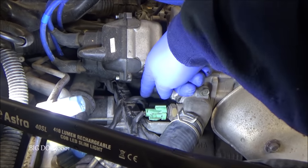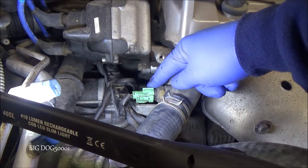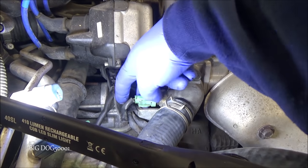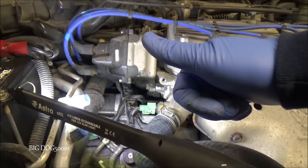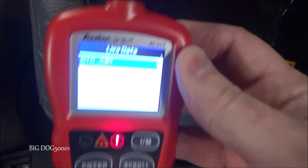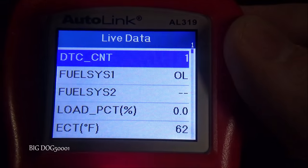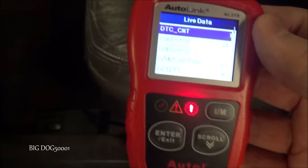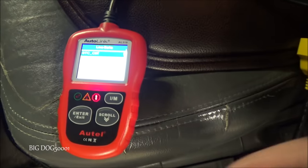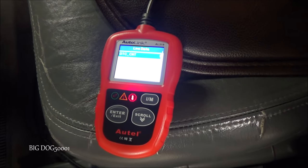Double check that our sending unit and switch are all plugged back in, and our little cable holder is snapped back into its bracket. Quick check of our ECT data — we're at 62 degrees right now and the shop is at 64.9, so we're spot on.